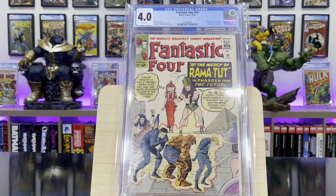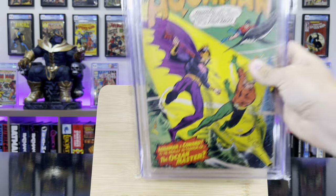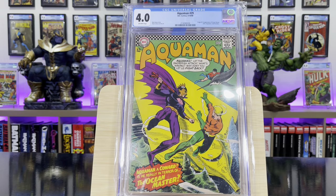Fantastic Four #19 — this is the first appearance of Rama-Tut, one of Kang the Conqueror's alter egos. Aquaman #29 — this is the origin and first appearance of Ocean Master, Aquaman's half-brother.